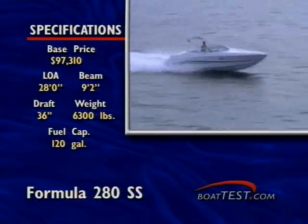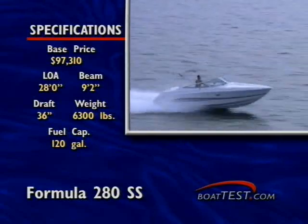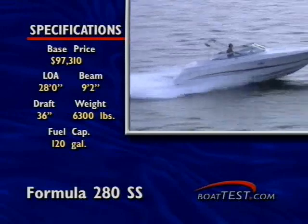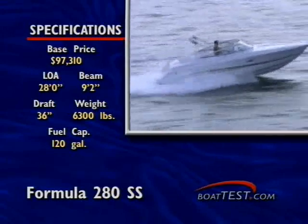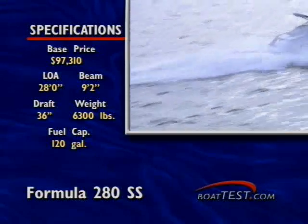At speed through chop and small swell, the hull's sharp 21-degree dead rise smooths out the bumps, which will appeal to all inland as well as offshore boaters. Also contributing to a comfortable ride is a solid heft of 6,300 pounds and a 9-foot 2-inch beam, which is wider than many boats in the 28-foot class.